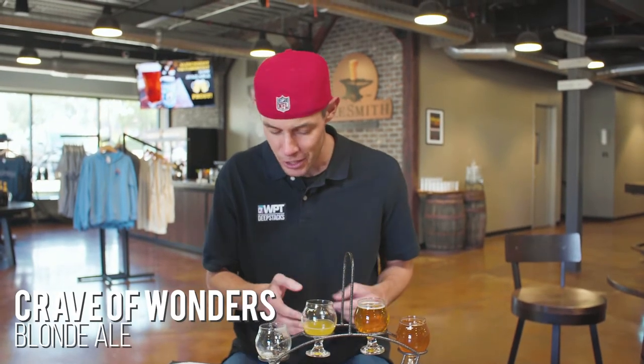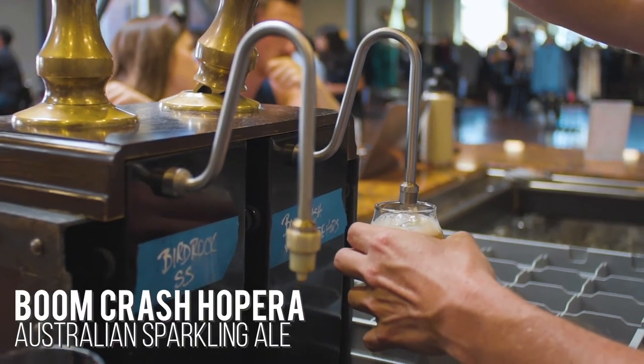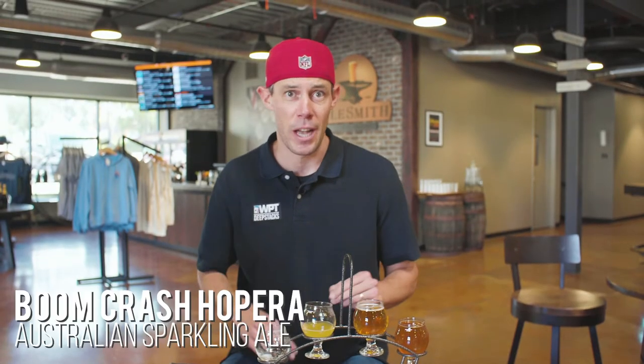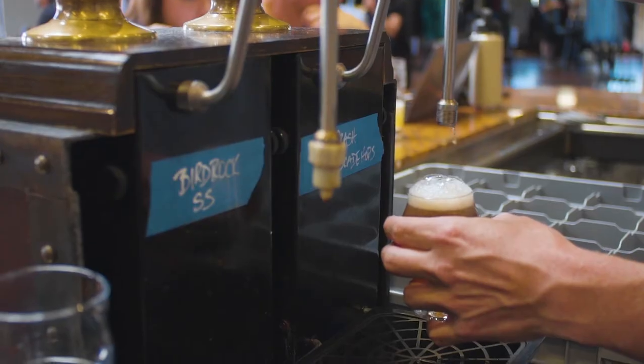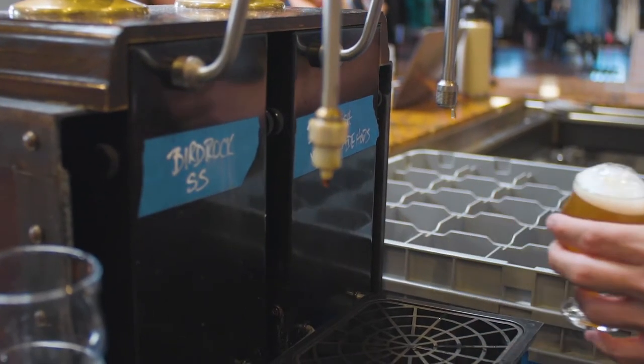It's also got the Crave of Wonders, the Mois Sabrosa, and this one's very unique — it's the Boom Crash Hoppera, and it's on cask, which is an English style of pouring beers. It's a little warmer in temperature, but it's something you can only get here at the brewing facility. And it's quite tasty.